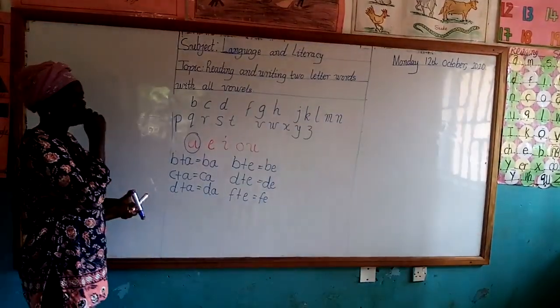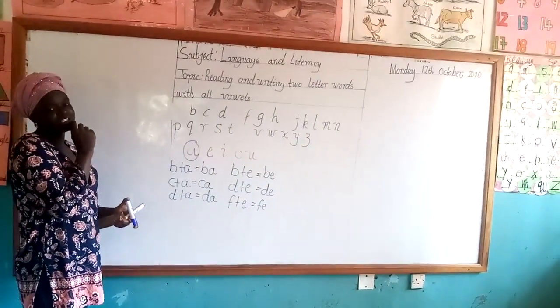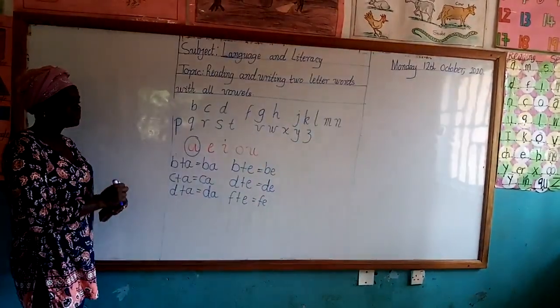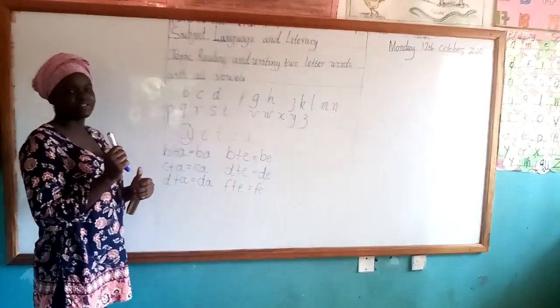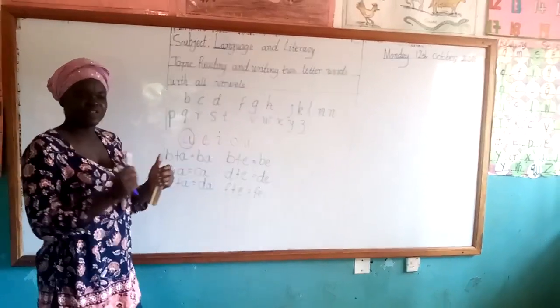Okay? I'm giving you three seconds to write. Let's go. Are you done? Then put it together for yourself.